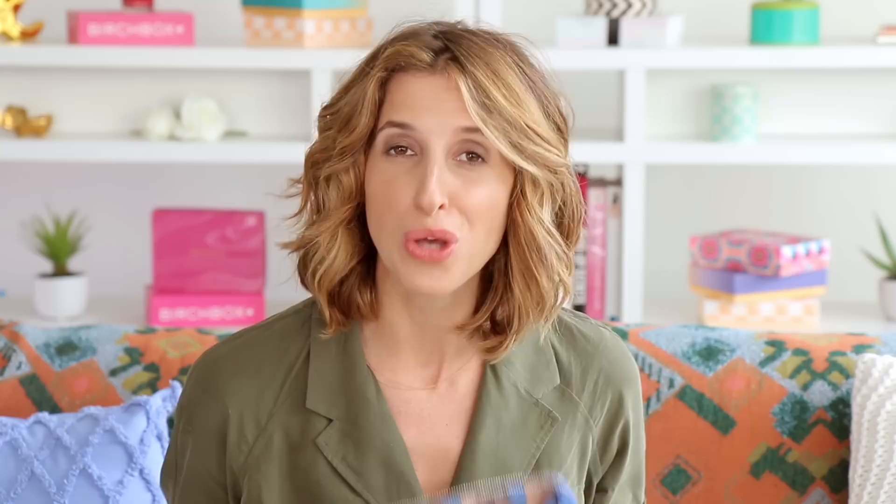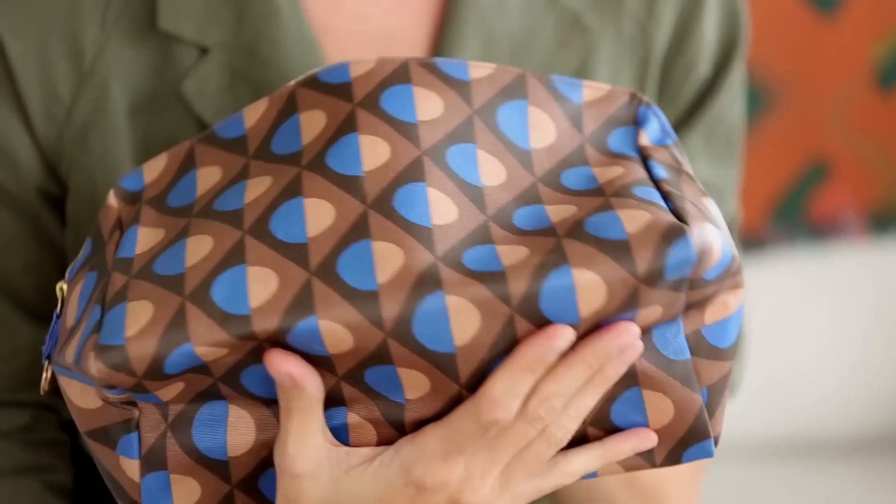One thing I really care about are the accessories you use to carry all of your beauty products, because sometimes they can feel so impractical or just not cute. This is a line called Odem, and I think they've really nailed it — the patterns are cool and sophisticated, and the bags are made out of this indestructible, totally wipe-clean fabric. There's so much space inside, and you can get the large massive bag that fits everything when you travel, or something small for your purse.